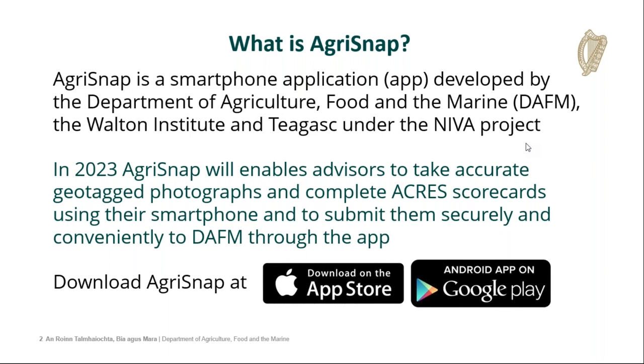Everyone can download the app for free at the Apple App Store or on Android at the Google Play Store.